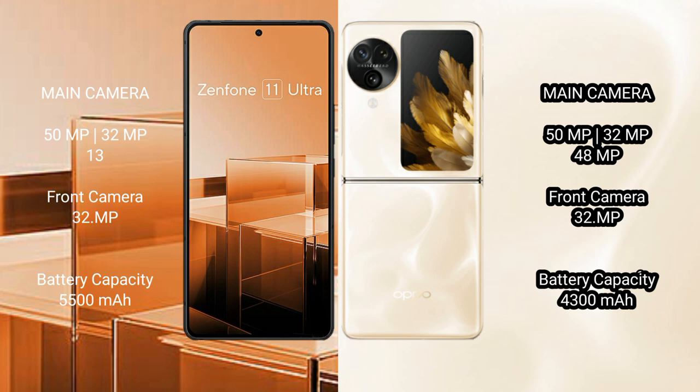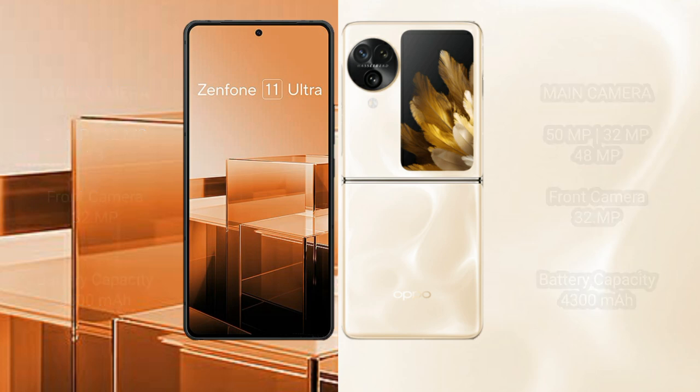The ASUS Zenfone 11 Ultra packs a 5,500 mAh battery with 65W fast charging support. The OPPO Find N3 Flip has a 4,300 mAh battery with 44W fast charging support.